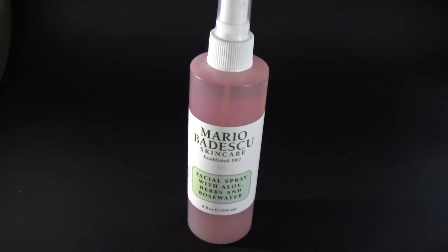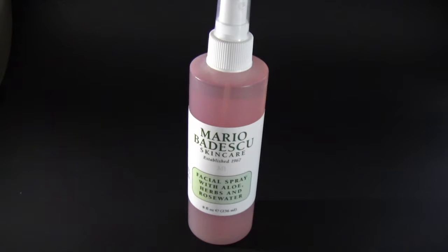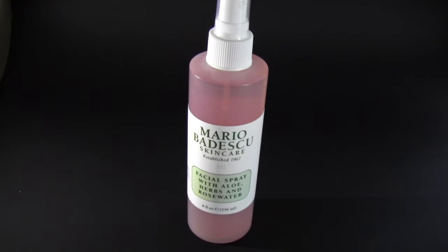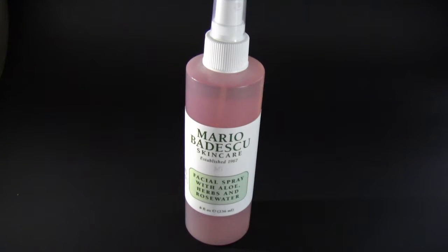I've heard really great things about this spray and how it works well for people, and it's safe to say that yes, it is a really great facial spray. I've used it about three to four times already and I really like it a lot. A big bottle retails for $12 and I got it for 25% off, and then I also got an additional $3 off from Ulta because I had accumulated points. So with tax, I ended up getting this spray for $6.50.